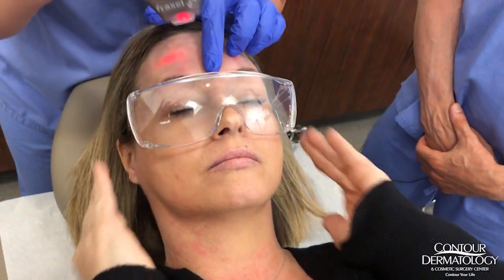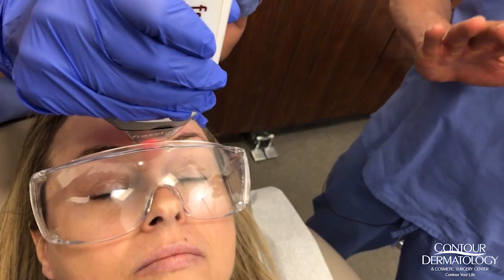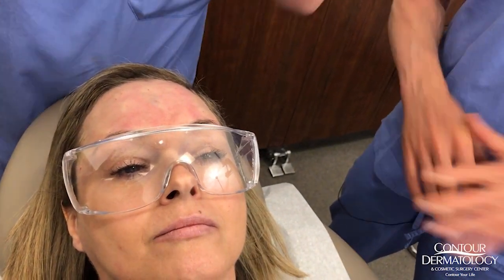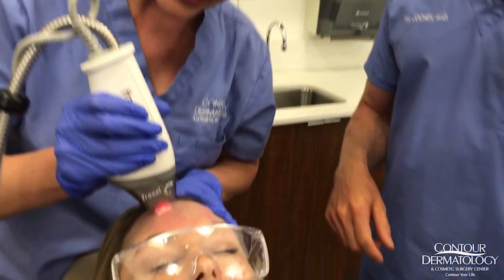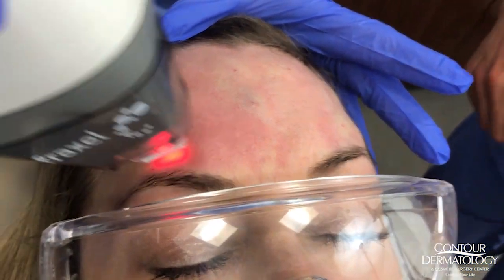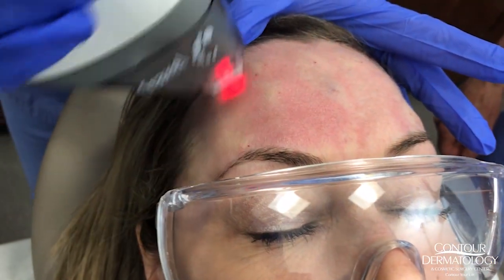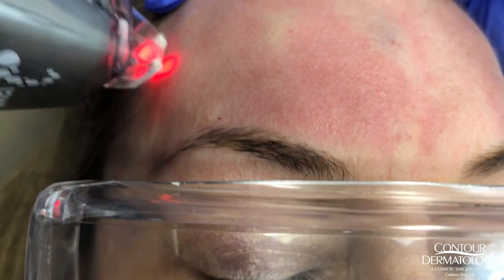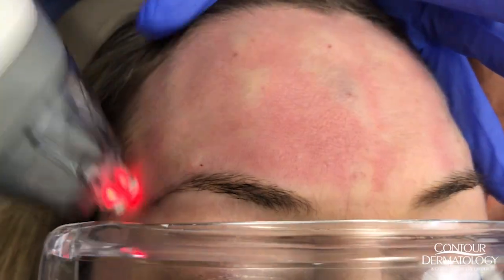I'm going to start right here in the center of the forehead. With this laser you don't need to wear goggles, but we're going to do it just to be on the safe side — we adhere to the safest, strictest safety standards. You can already see the erythema. They call these little dots micro thermal zones — that's what you see. When you do see those little tiny thermal zones, that's how you know it's doing what it needs to do. Christina, are you feeling anything at all? I am not.